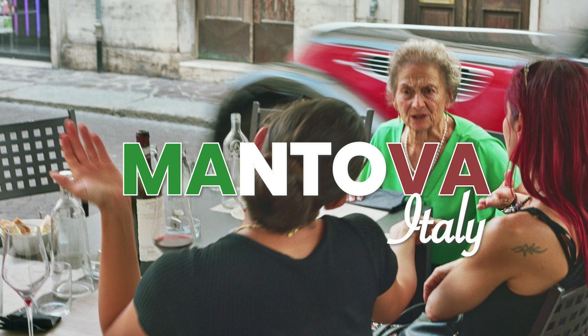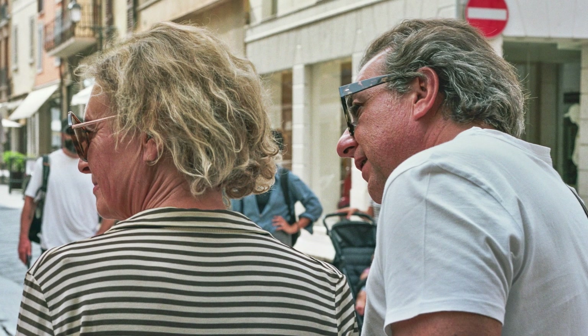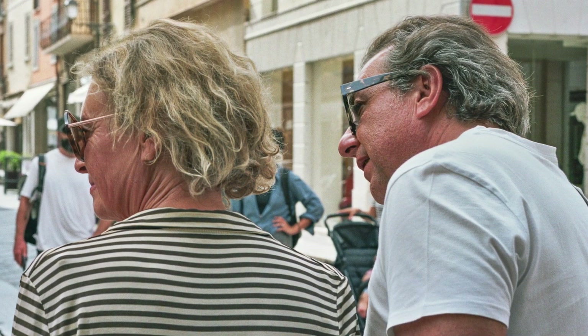Find out why two rolls of film are definitely not better than one. Mantova was a point on the map, close enough to travel to and from Milan, but I knew nothing about it otherwise.